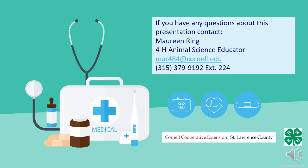If you have any questions about this presentation, contact Maureen Ring, 4-H Animal Science Educator at Cornell Cooperative Extension of St. Lawrence County.